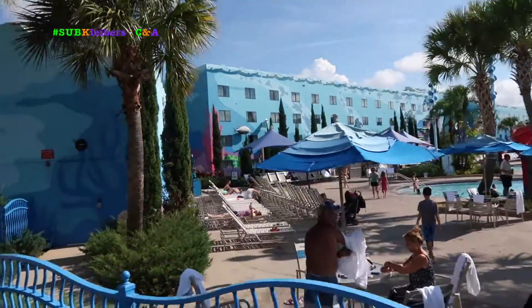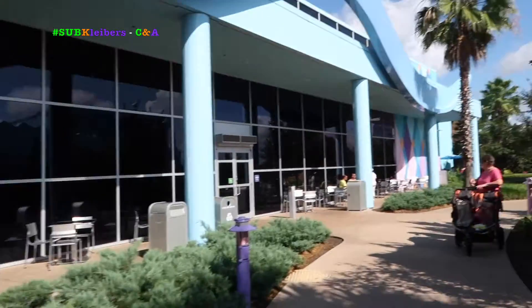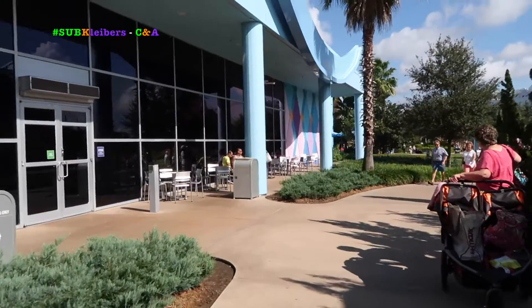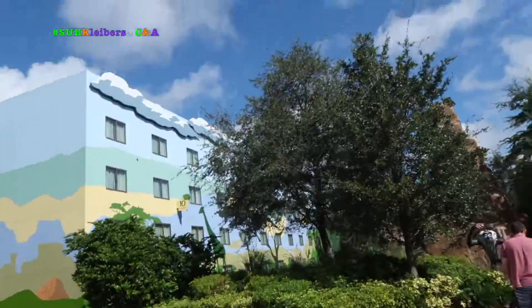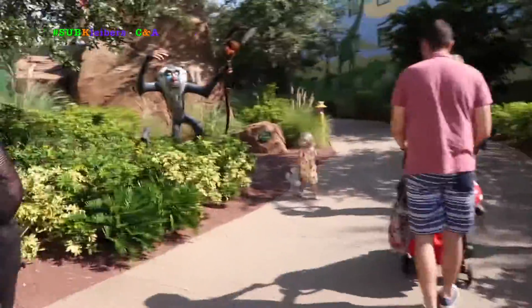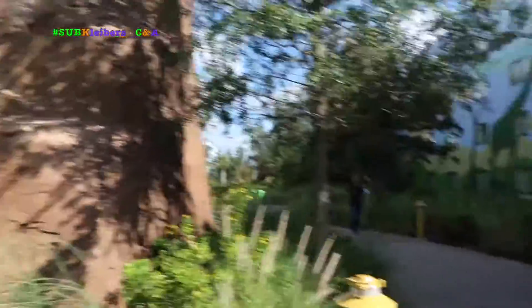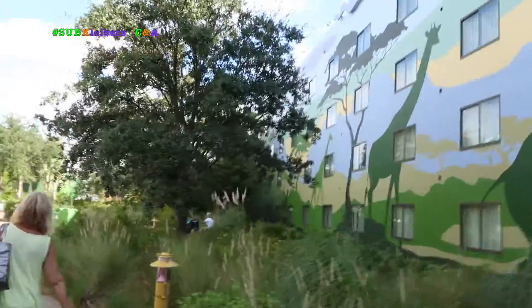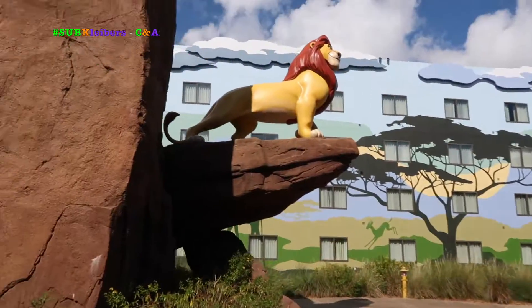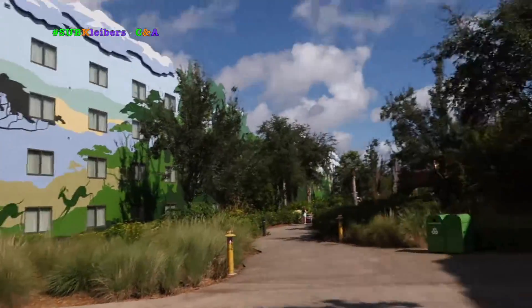Looks like a lovely blue pool. And this is the Lion King room suite — there's, as you can see, larger than life icons over here.